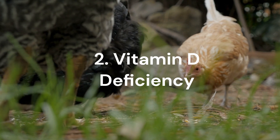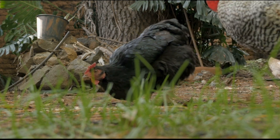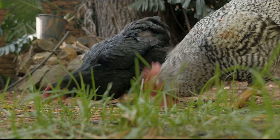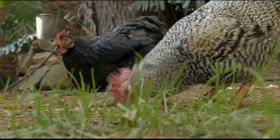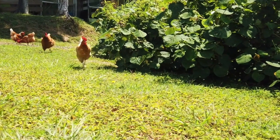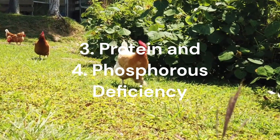Another factor is vitamin D deficiency. Vitamin D is essential for calcium absorption in chickens. Without enough vitamin D, even a calcium-rich diet may not solve the problem. So if your hen is consuming sufficient calcium but she's still producing soft-shelled eggs, she could possibly be vitamin D deficient. However, other essential nutrients like protein and phosphorus can also impact egg quality.